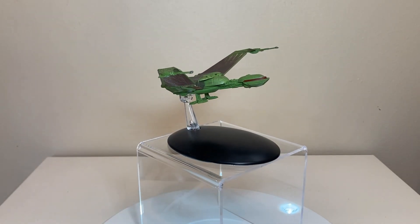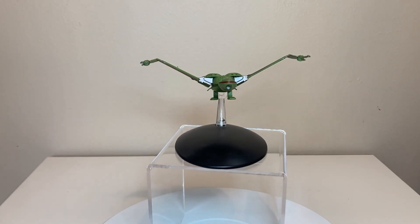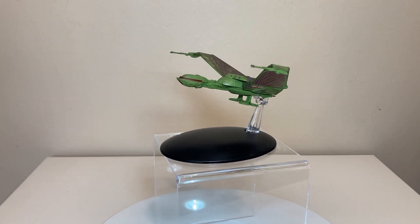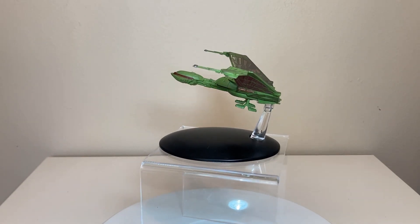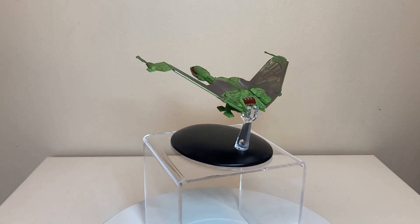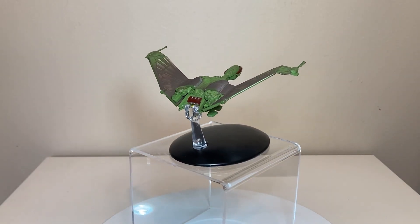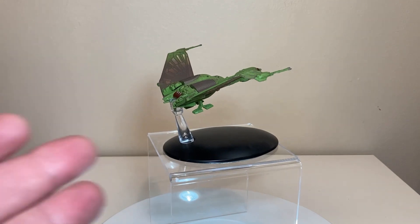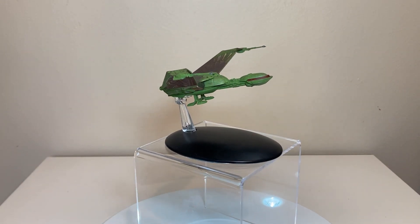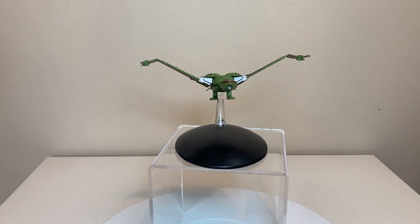To summarize: there we have it for the Eaglemoss Official Starships Collection Special Edition Klingon Bird of Prey Landed Edition, the B'rel class for the Klingon fleet. An oldie but a goodie - a small model but a fun model. It's so cool that Eaglemoss went to the lengths to make all three variations. This was a special edition but it only cost like five dollars more than the standard model, and you can complete the variation of the Klingon Bird of Prey lineage.